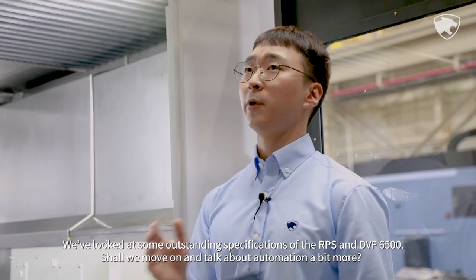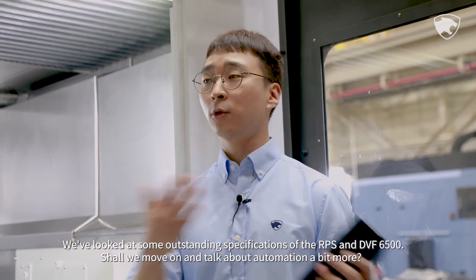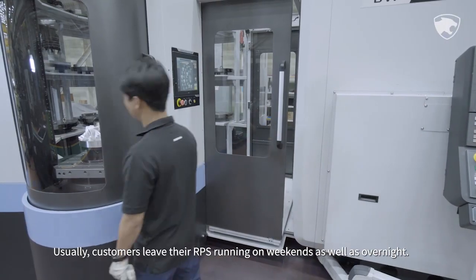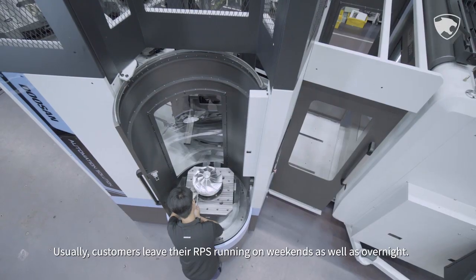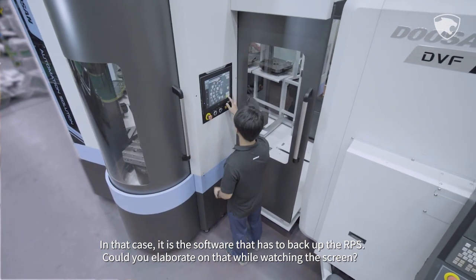We've looked at some outstanding specifications of the RPS and DVF 6500. Shall we move on and talk about automation a bit more? Usually customers leave their RPS running on weekends as well as overnight. In that case, it is the software that has to back up the RPS.